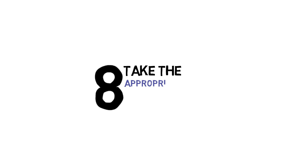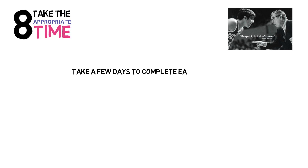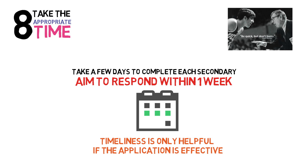Number eight: take the appropriate amount of time. The legendary UCLA basketball coach John Wooden once said, 'Be quick, but don't hurry.' It is certainly important to be timely with your responses to prevent falling behind in the rolling admissions process, but you also do not want to compromise quality. It is reasonable to take a few days to complete secondaries, particularly the important ones. I would recommend you try to respond within one week. You can work on multiple applications concurrently to stay fresh, coming back to the essay the next day or so to review. Timeliness is only helpful if the application is effective — don't hurry.